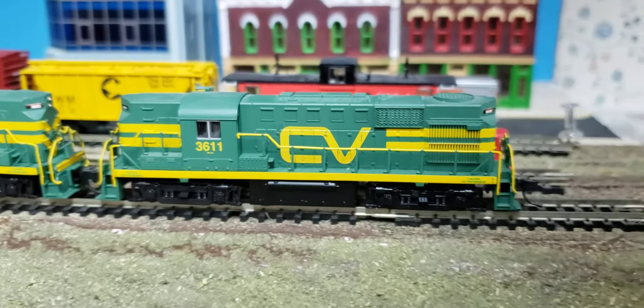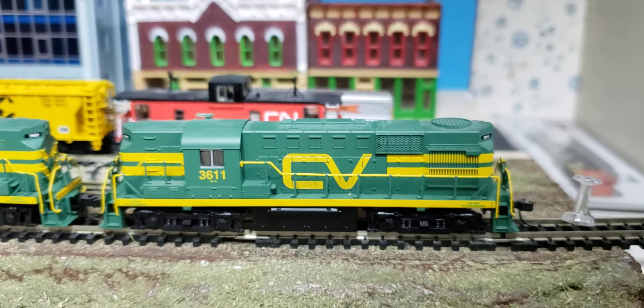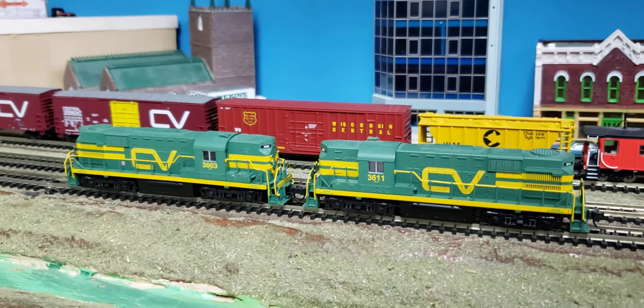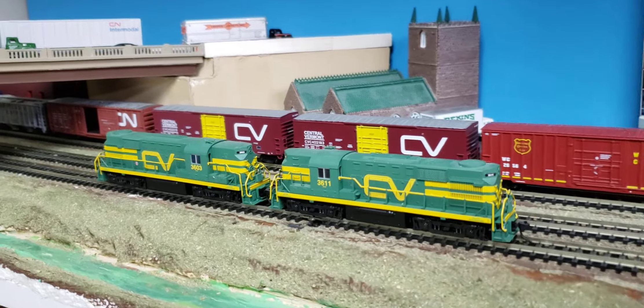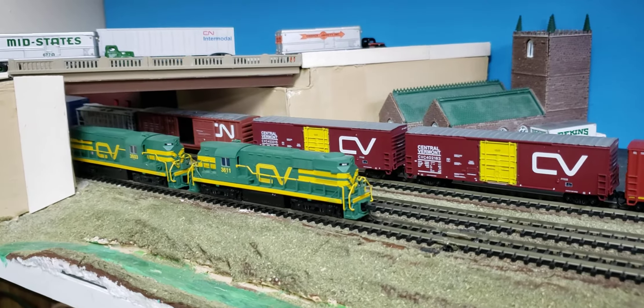Atlas did a pretty good job with these. If you like what I'm doing please subscribe to Cool Trains in Montreal. These are my seventh favorite locomotives, and as I said they're going to get better, more detailed, and more obscure. If you like what I do please subscribe to the YouTube channel. Have a good day!